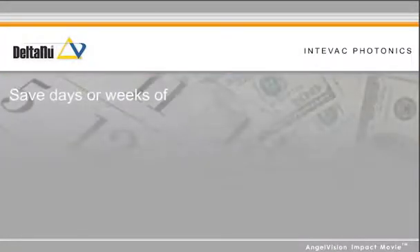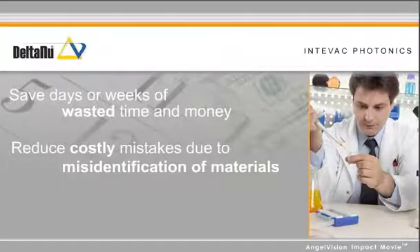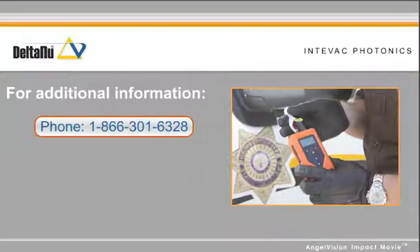You'll save days or weeks of wasted time and money waiting for lab results, and reduce costly mistakes due to misidentification of materials on site, and reduce laboratory backlog with the Reporter from Intivac Photonics. Contact us here to speak with a representative. Thank you.